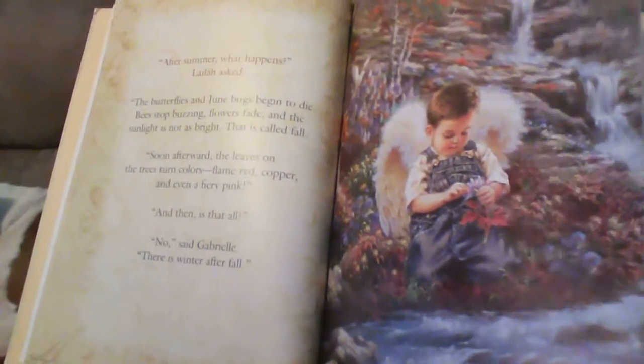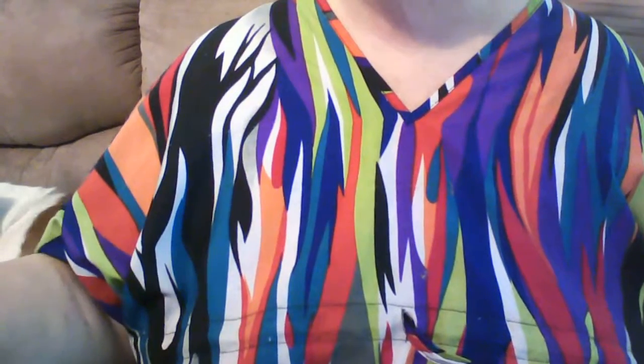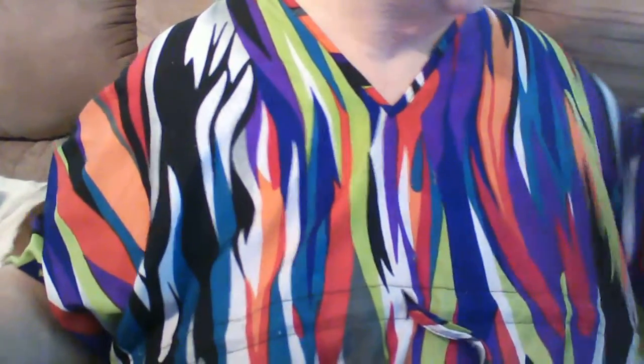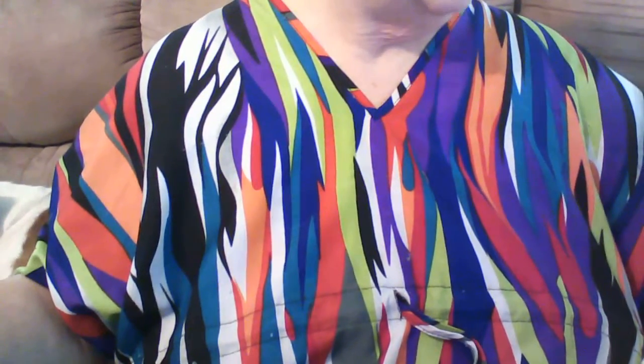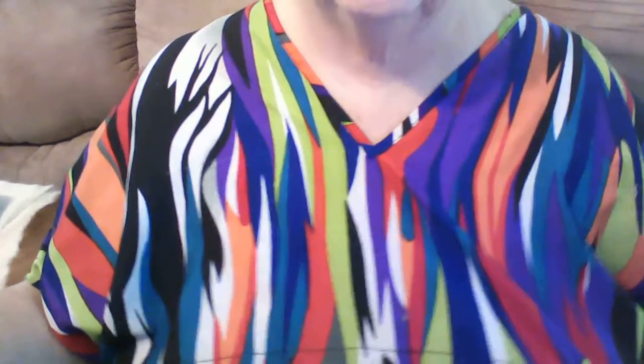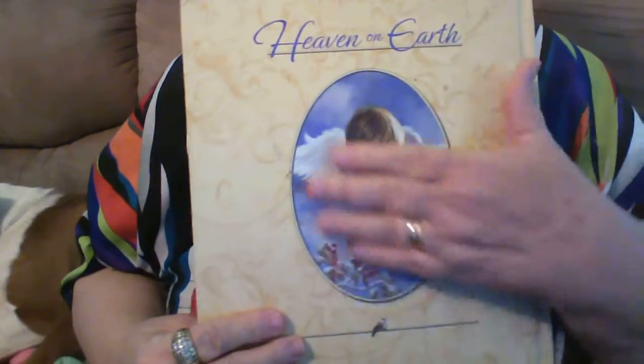It's a beautiful book. I would tell you that if you come on YouTube and you're looking for stuff, go to Debbie's Crafting Room, and also check out Cheryl Matlock. Cheryl, if you're listening to this, I thank you wholeheartedly. On the back there's a little boy angel.